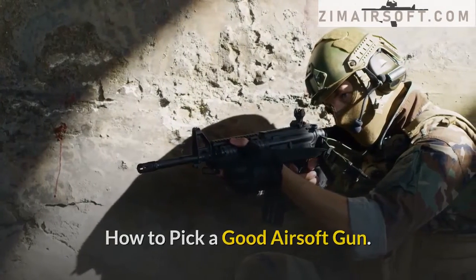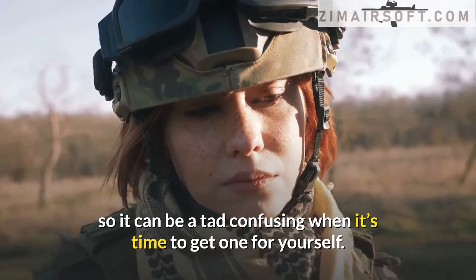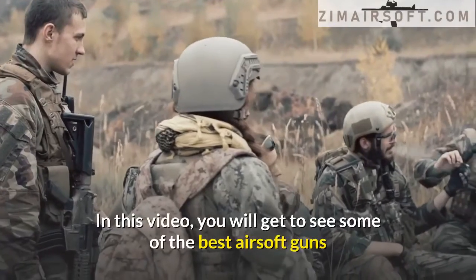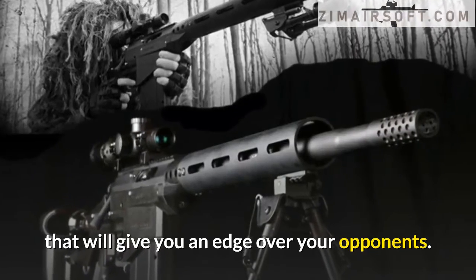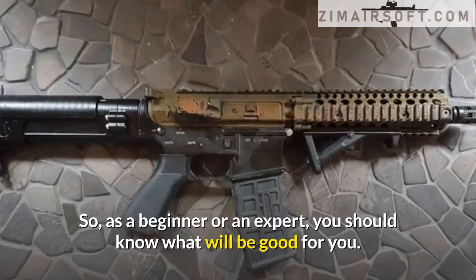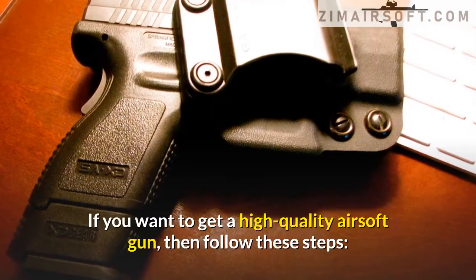How to pick a good airsoft gun. Airsoft guns come in different styles and sizes, so it can be a tad confusing when it's time to get one for yourself. In this video, you will get to see some of the best airsoft guns that will give you an edge over your opponents, whether you are a beginner or an expert.